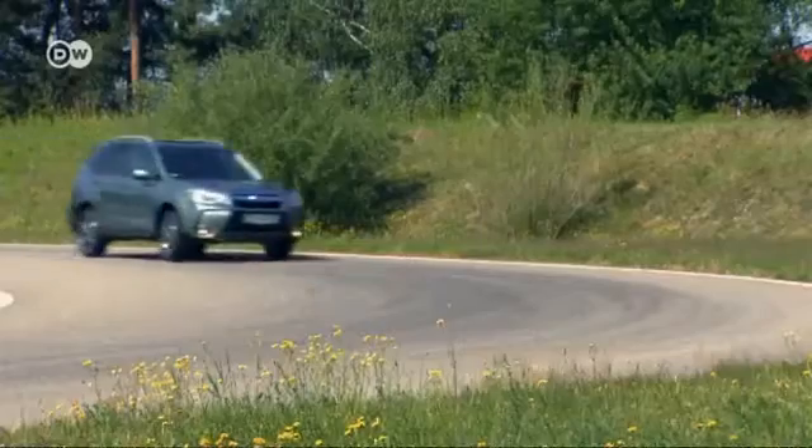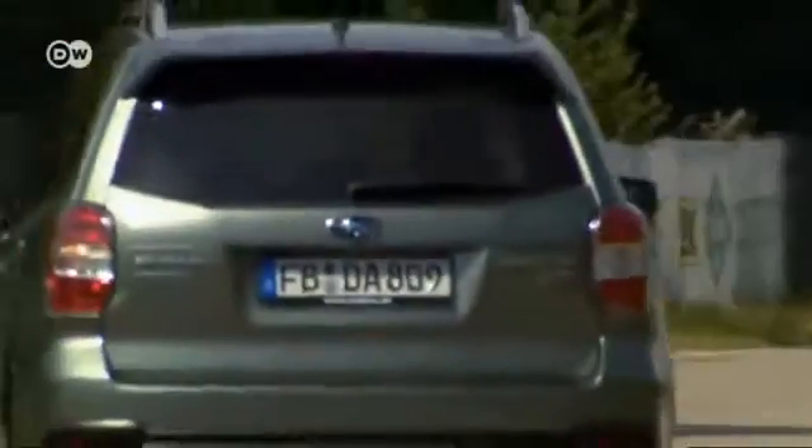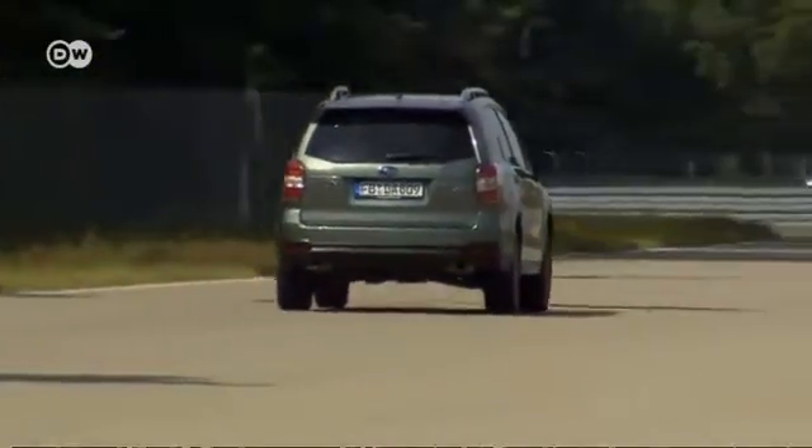Sascha says Subaru considers itself a niche importer here in Germany, with sales just under 10,000 vehicles. That works out at a market share of 0.3%. Obviously Subaru is, at this point, not a major player in the German car market.